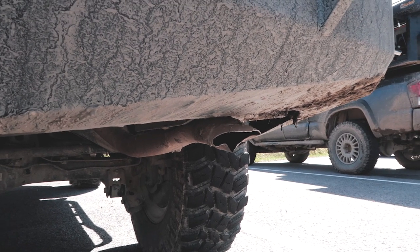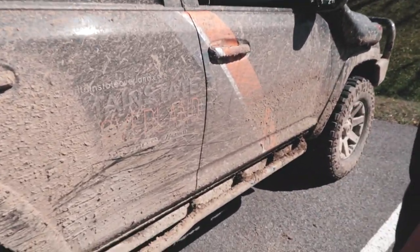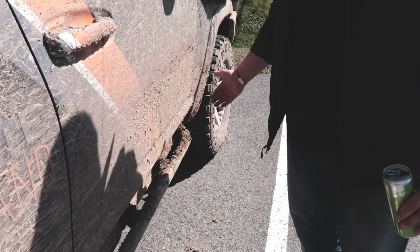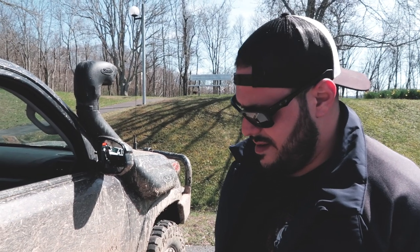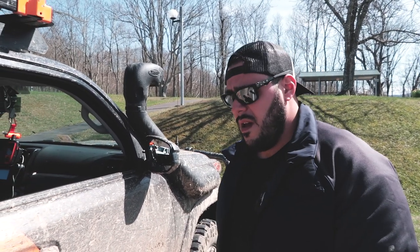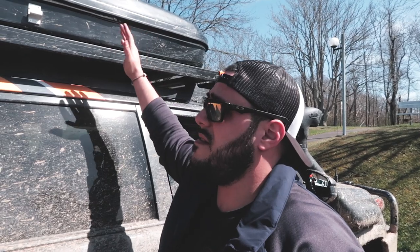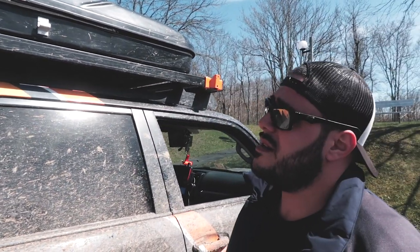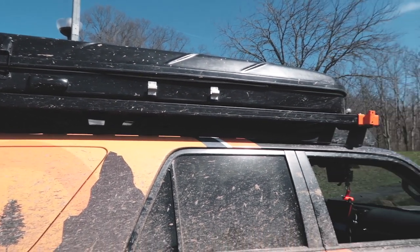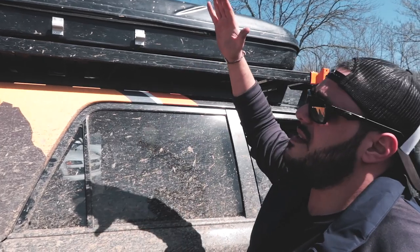We've got the White Knuckle Off-Road sliders — those have saved me quite a bit on the trail. Bolted straight to the frame, they've got some character on the bottom from sliding on the trail, but they've done their job and saved the doors from dings and scratches. Up here we've got our Front Runner rack — I put the James Baroud tent on there, which is exactly what I need it for. Any luggage or gear I usually put inside the cab, so I personally don't need the cargo space on top.